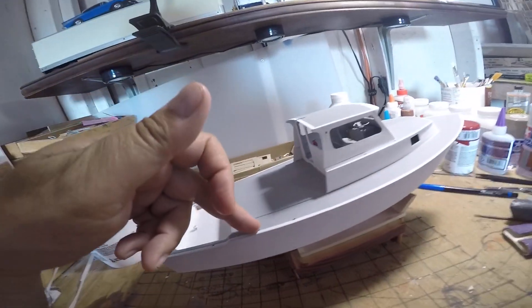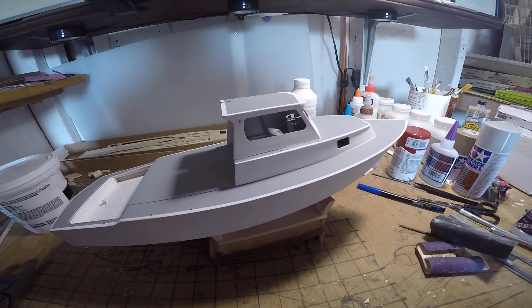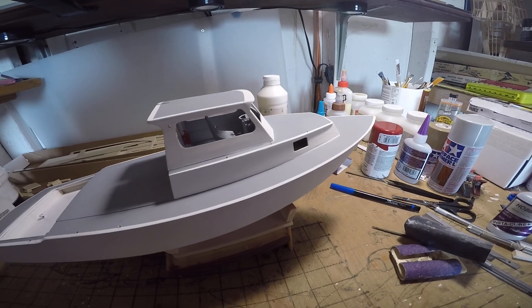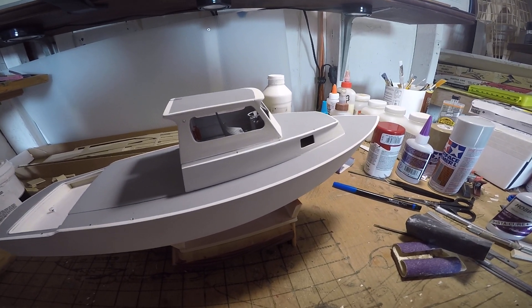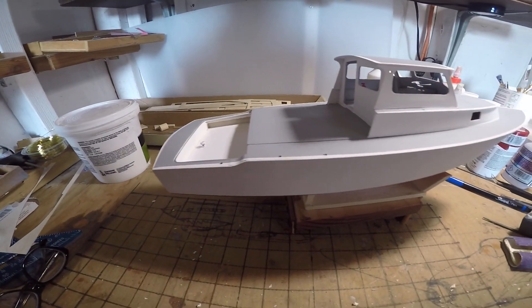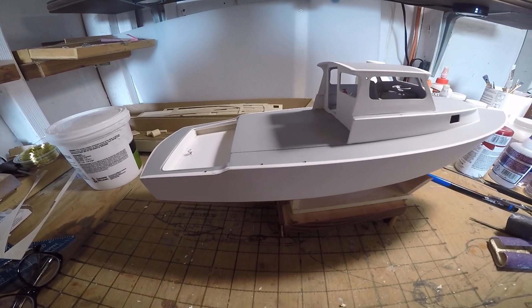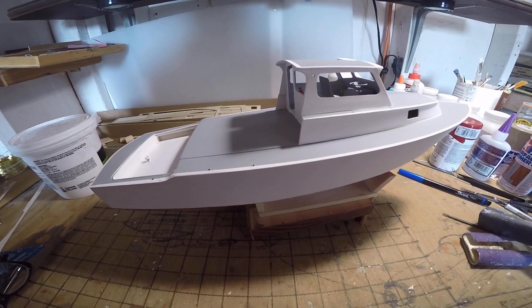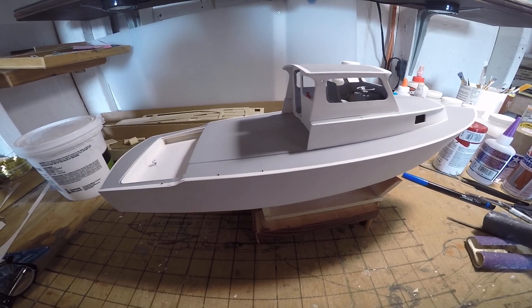The holes for the deck railings have been drilled out and everything fits nicely. The railings are pulled off for now — I don't want them on before furnishing the decks and putting on all the equipment and remaining parts of the boat.